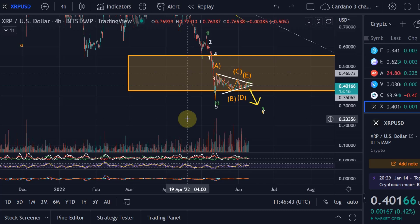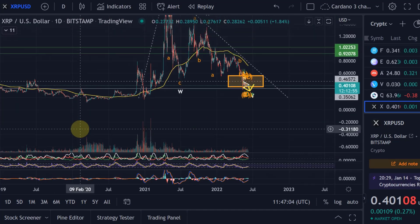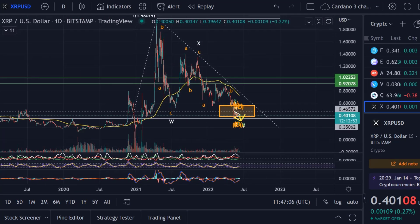Since November and December there was a period where XRP had not yet fulfilled its requirements. Any pattern has a clear structure, any pattern has certain requirements to fulfill, and XRP here in this overall corrective pattern had to fulfill certain requirements. Until those weren't fulfilled, I was not confident telling you that the low could be in.